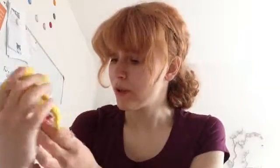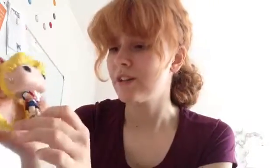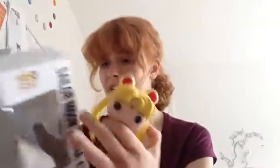It's the same uniform that she always wears in the anime. She's always got the tiara and the crescent moon earrings, which is her symbol. And you can collect the other Sailor Scouts as well — Sailor Mercury, Sailor Mars, Sailor Venus and Artemis.